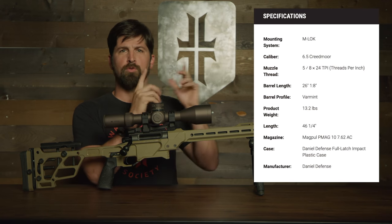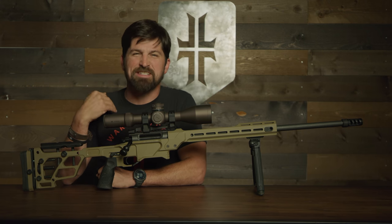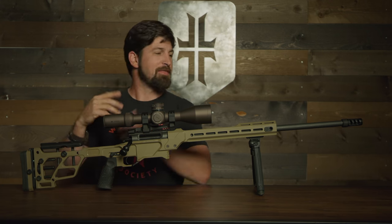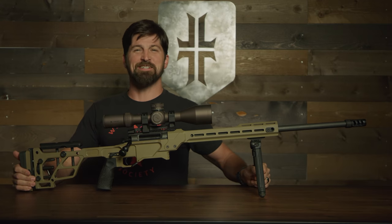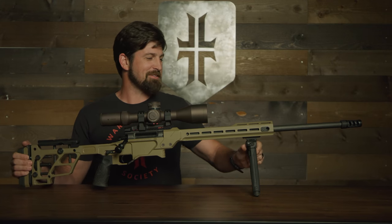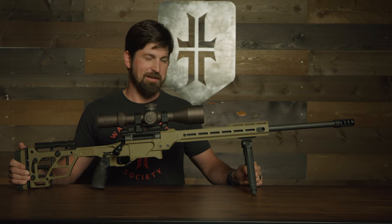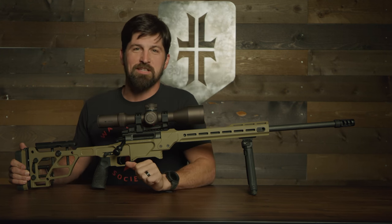Moving to my pros and cons list — first pro: it looks cool. I know some of you will pretend that a cool-looking gun isn't important, but this looks like a space gun from the future. Cool points should factor in somewhere, and I'm unashamedly calling it a pro.